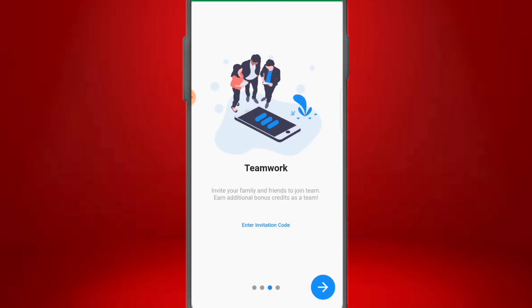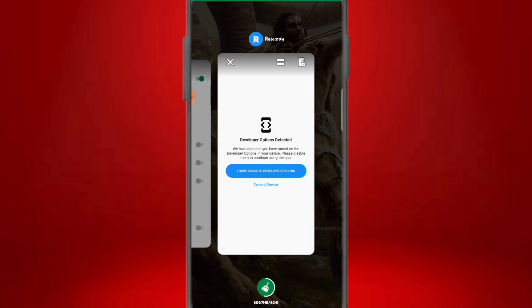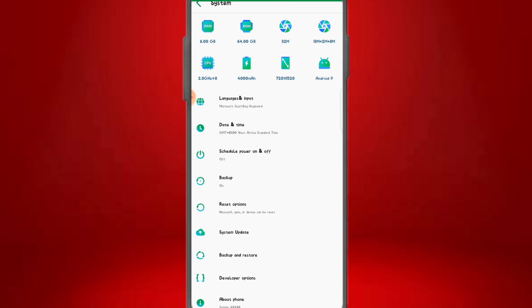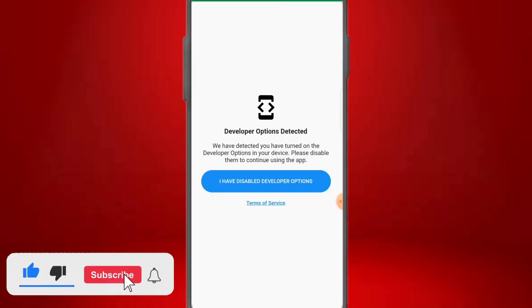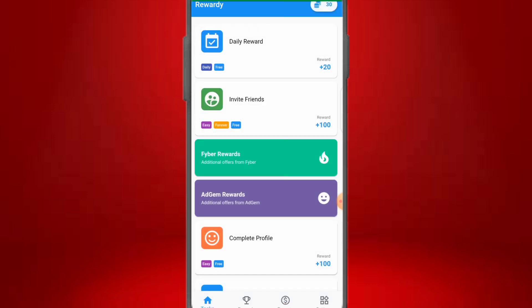You can also invite friends and family to join your team and earn additional bonus credits. Once you click start, the app will load up. If you're using an Android phone, it may detect that your developer option is enabled. Don't panic — just go to Settings, then System, find Developer Options, and disable it. Come back to the app, click to confirm developer options are disabled, and it will load up. The app also has a data protection screen — click start to proceed.